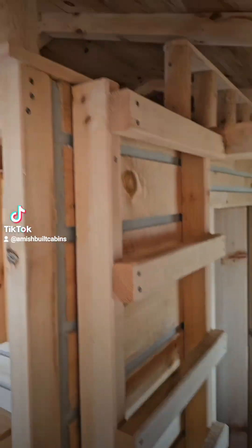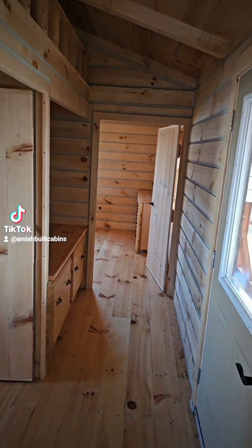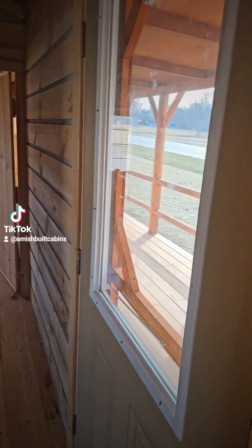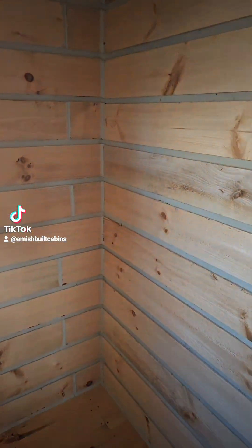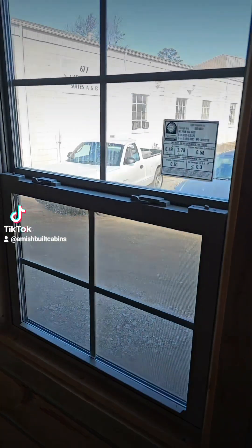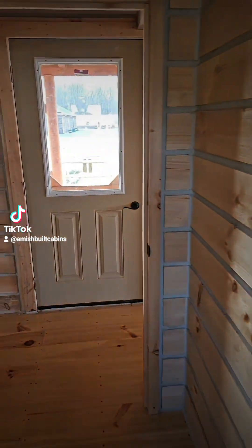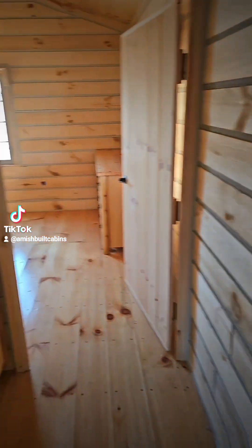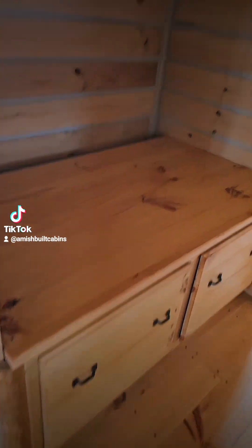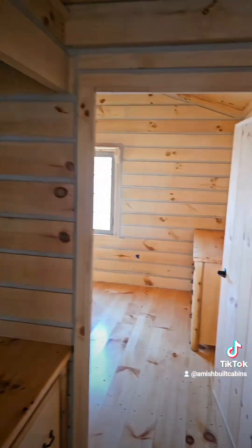Lighter goes up, extra storage up top for your guns or whatever you're into — venison. Front door. Bathroom goes over in here — put your standard tub, toilet, and sink in here. Some folks like the window, some don't — we can take the window out in the bathroom if you don't like it. Back out to the front door, to the left here is a little nook with a front-loading washer and dryer with extra storage underneath. The Amish thought of everything.